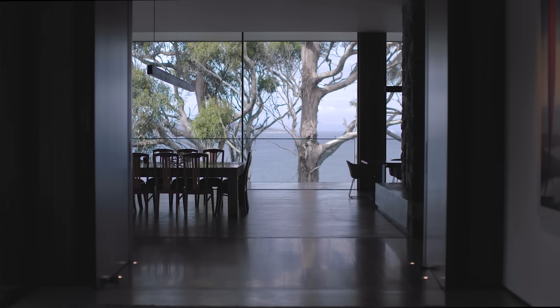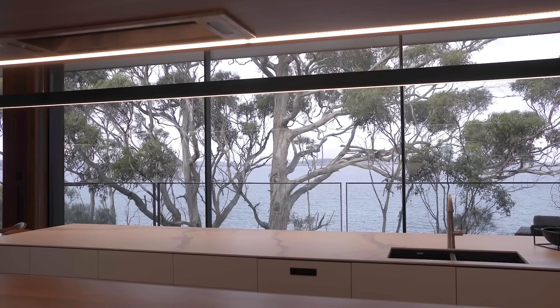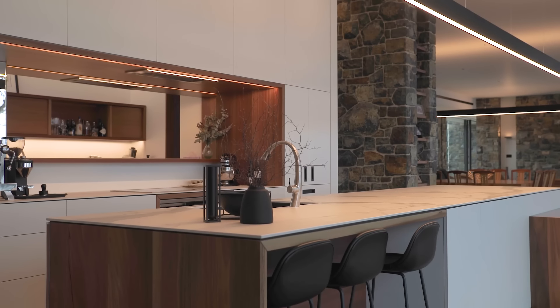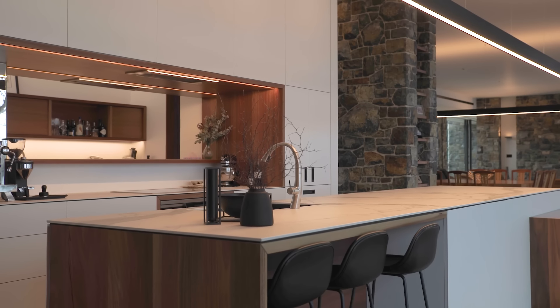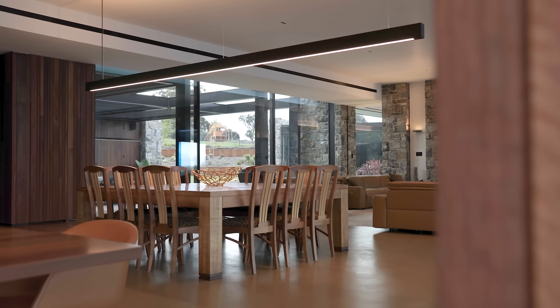As you enter into the main entry lobby, you immediately walk into the main living spaces and the expansive views open up in front of you. The kitchen in particular had to allow flexibility so that it was capable of hosting large functions for the client's guests, but also to function as an everyday family kitchen.